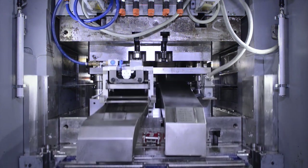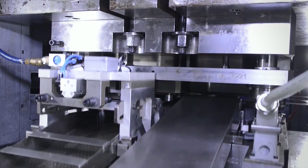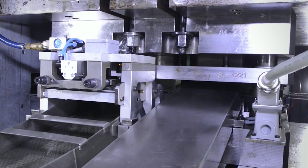FineTools developed a system that allows us to run significantly faster than most of our competitors, to remove the part from the tool and then put the part into the secondary operations right at the press.